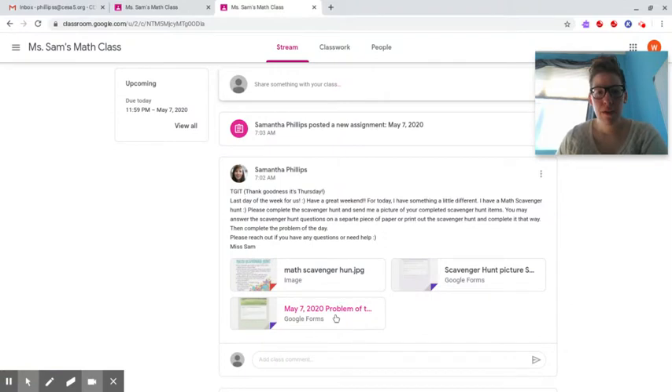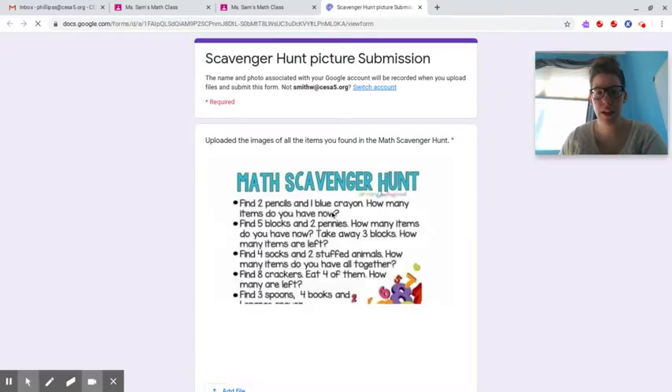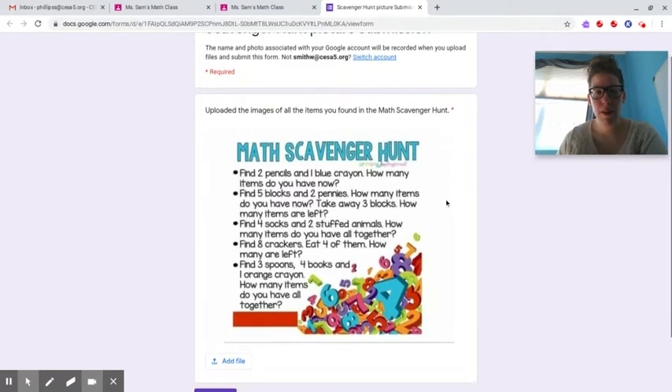Now for the math scavenger hunt, I have a math scavenger picture submission. If this is too much and you can't figure out how to do this, I completely understand, and you can just email me the pictures instead — I know that might be a little bit easier.